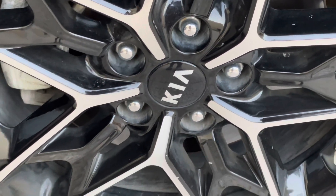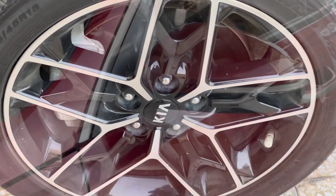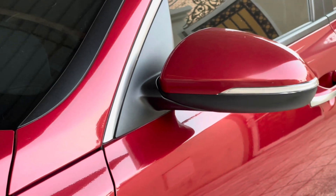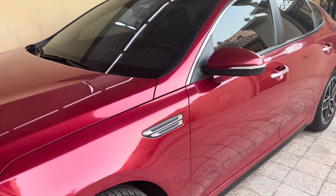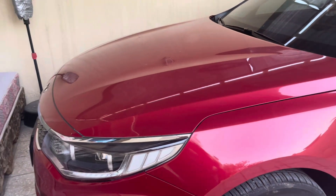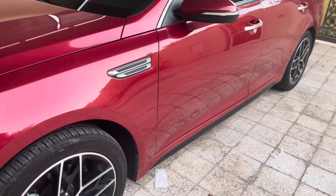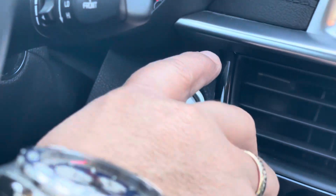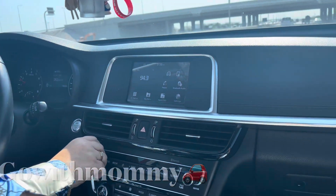Zero. One. Two. Three. Let's get started. Yes, hi. Kia Optima with Startup Button. Yes, and welcome to Go With Mami. Hello everyone.